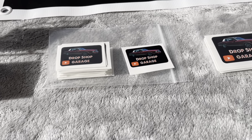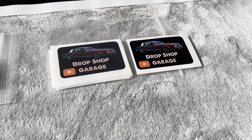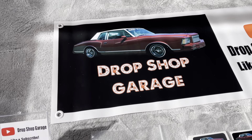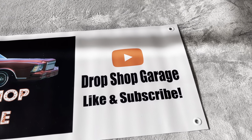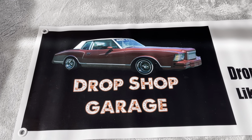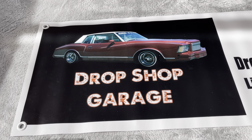We have smaller ones and then bigger ones. And then the coolest thing of all — I finally got a banner: the Drop Shop Garage, like and subscribe. And yes, that is a picture of my Monte Carlo — it's a 1979 Monte Carlo with hydraulics.